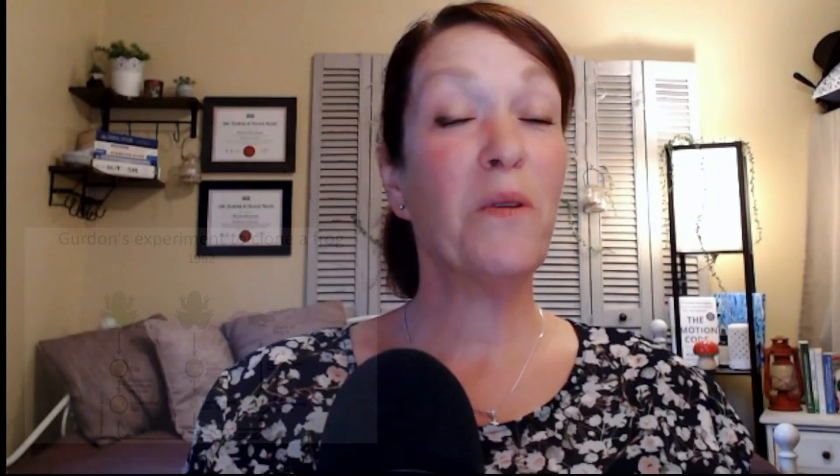Hi everybody and welcome to Nature's Path to Wellness. My name is Wendy and I am a natural nutrition clinical practitioner. We're here today to talk about cloned meat and what exactly is cloned meat? You probably remember hearing way back when about Dolly the sheep and some of the first cloning experiments that we had back in the day. So what exactly is cloned meat?